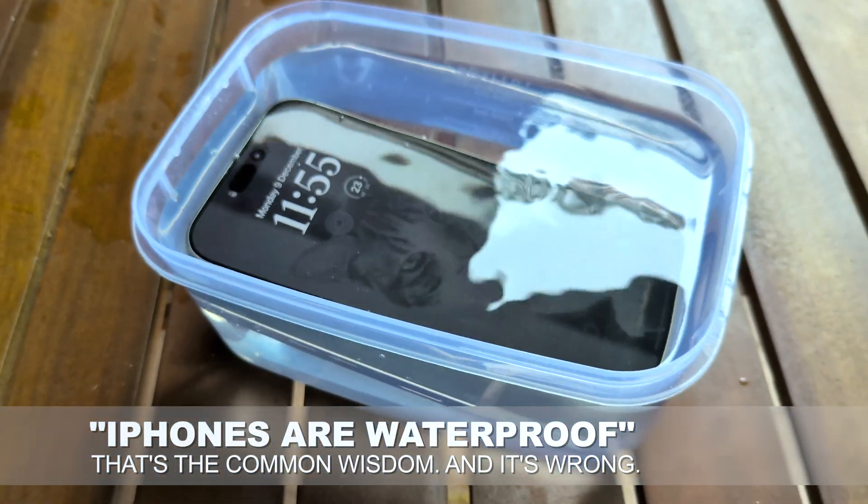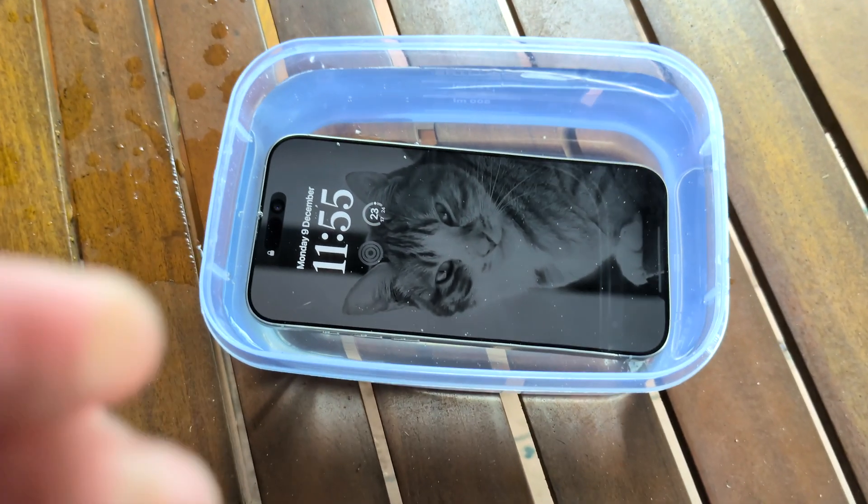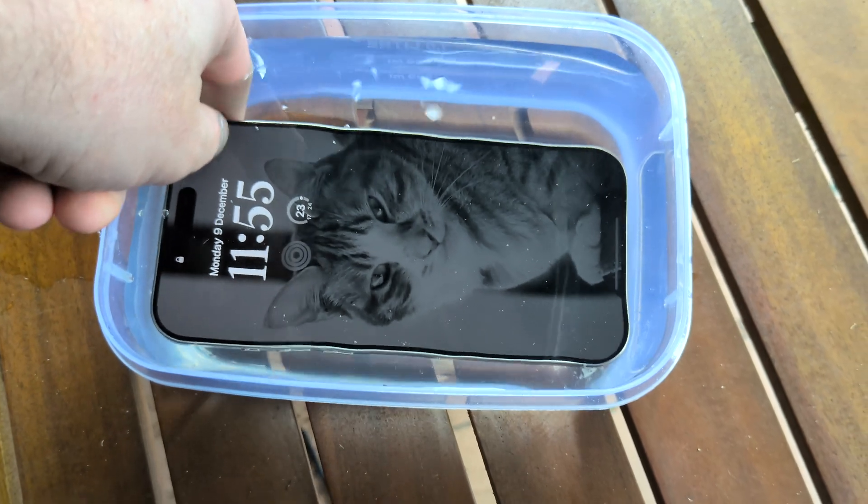Except that for all those people thinking, well, iPhones and lots of other phones are waterproof — you're wrong. They're not. And I'm going to explain why that is and why it's really, really dangerous thinking.